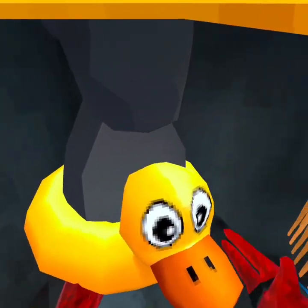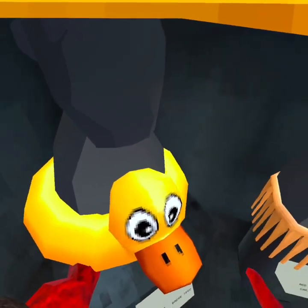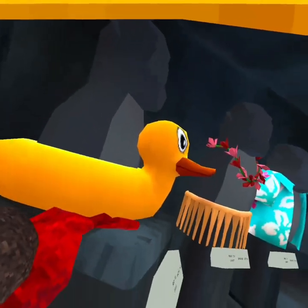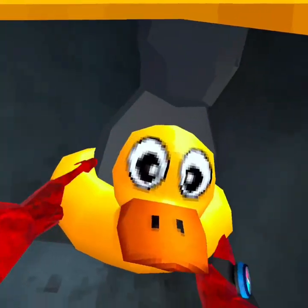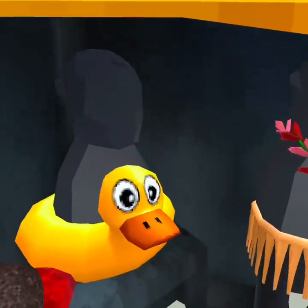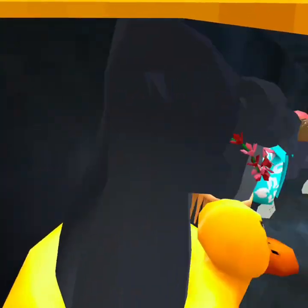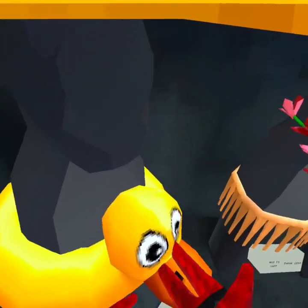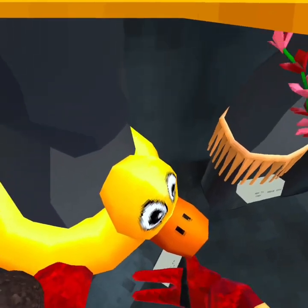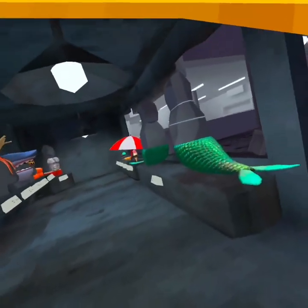And then you have the ducky float. I have the flamingo float from last year, but this is still super cool — you get like the beak, all the eyes, it's so cute. The only problem I have with these cosmetics is that you cannot look down. You can't see what's under you, which sucks, but I hope they fix that.